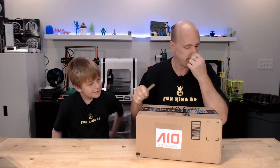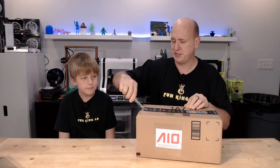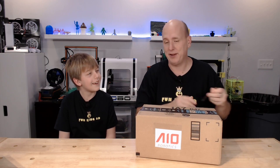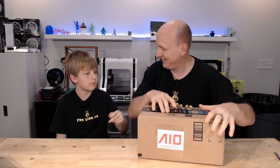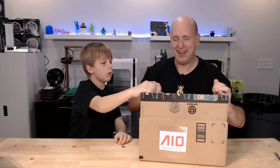This next box is from AIO Robotics. AIO and Fun King 3D have had a pretty good relationship from very early on — they were very quick to sponsor us, even back during our drive to 250 subscribers.